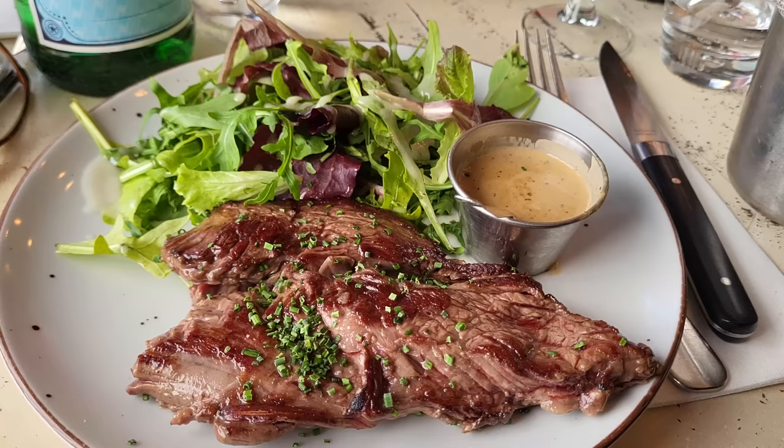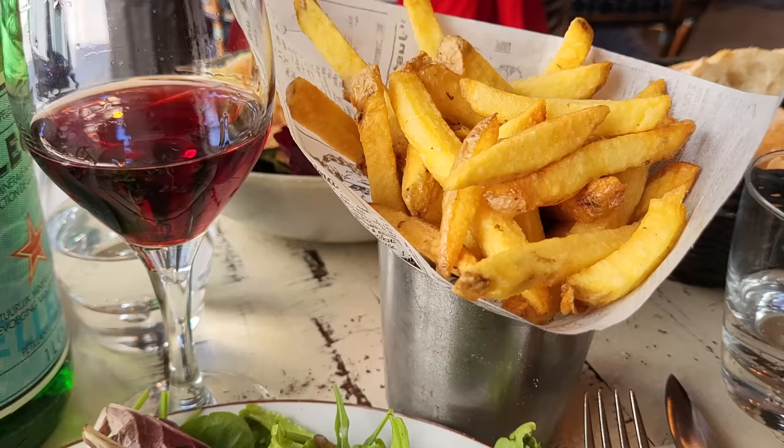This is an amazing spring-summer dish — a skirt steak with a little bit of salad, french fries, and a little poivre sauce on the side. This is perfect. That, for me, is Paris.